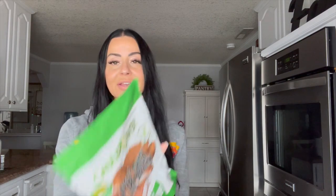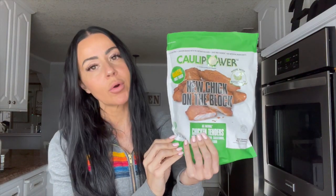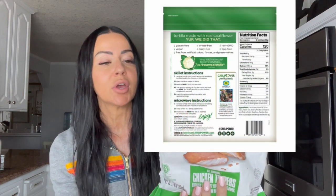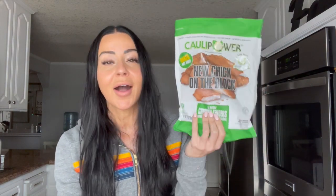Let's go ahead and take a look at some of my March healthy lifestyle favorites. First up is this Cauli Power breaded chicken — it's basically like breaded chicken tenders but the breading is a little healthier, a little cleaner, less carbohydrates. One serving is 120 calories, 12 grams of carbs, 16 grams of protein. You can easily make these in the air fryer.